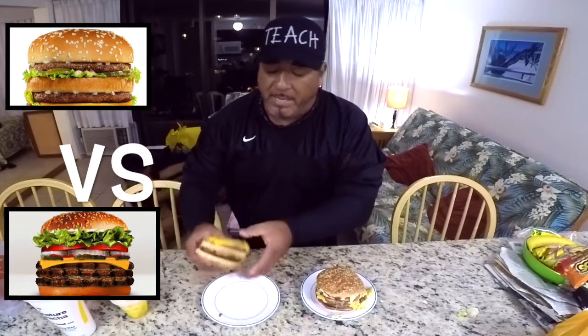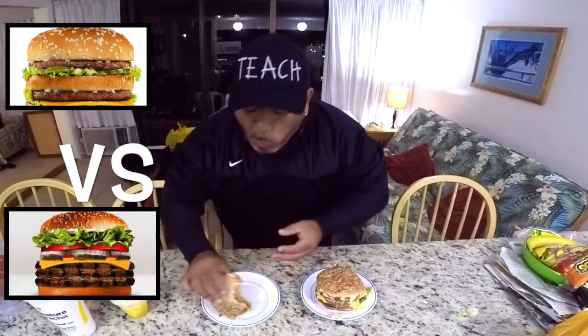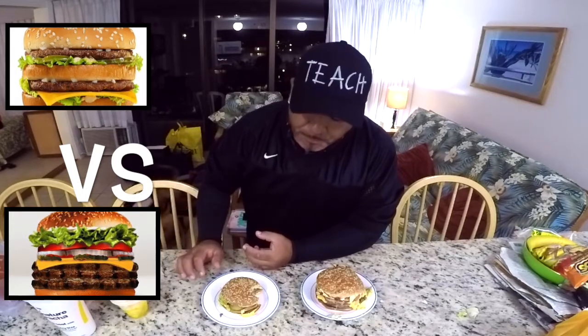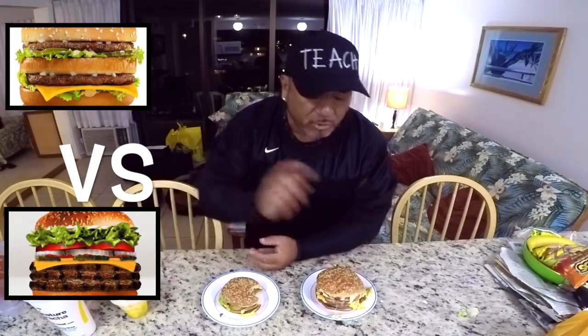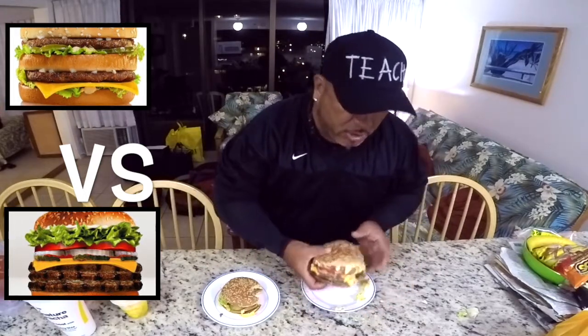First let's try the Big Mac with bacon. Hmm, very good — the bacon is a fantastic touch. If you get a Big Mac in America, ask for the bacon. Very good. Now let's try the Whopper — the Triple Whopper with cheese.